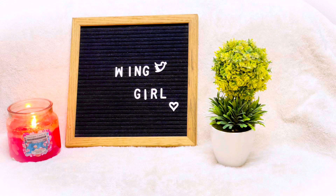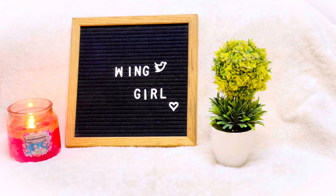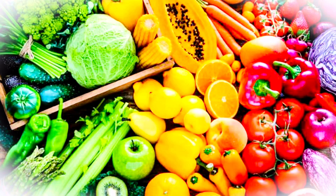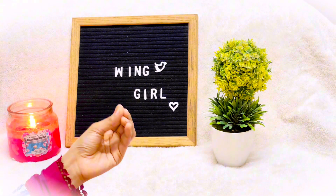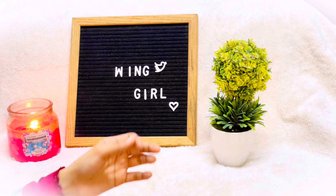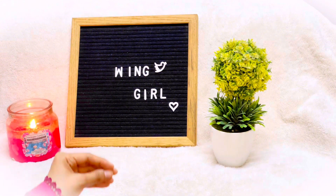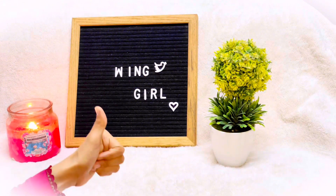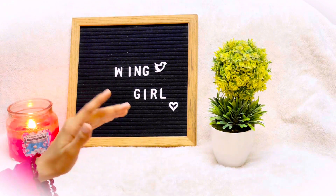Another point: eat plenty of fruits and vegetables. Include fruits and vegetables in your daily diet. Make your diet good and fresh, as what you eat affects how you smell.